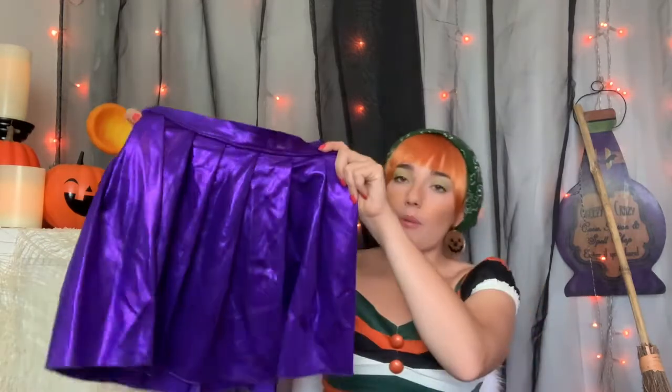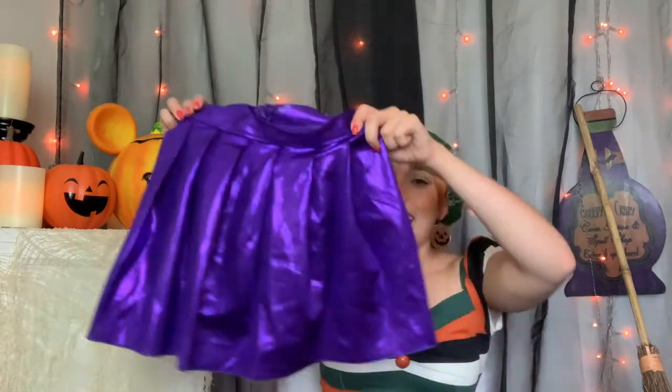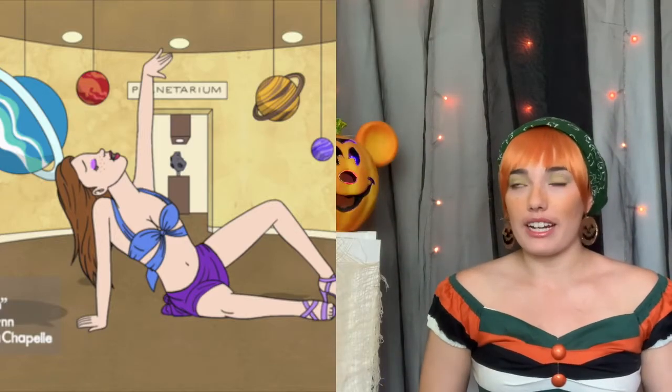Next, also from the costume section, this little purple skirt is going to be perfect. I'm doing a character from BoJack Horseman — her name is Sarah Lynn. I'm doing her music video look. She has a short little purple skirt and this is literally perfect. We have been planning to do BoJack Horseman characters since last Halloween.